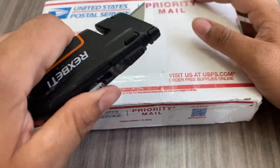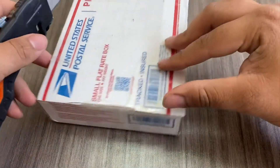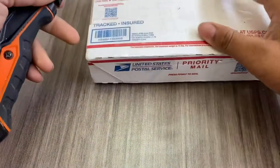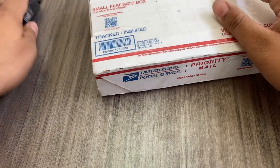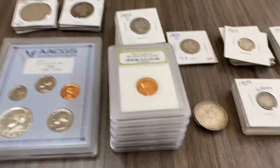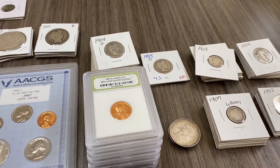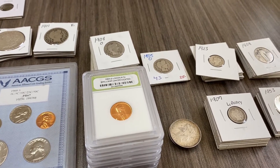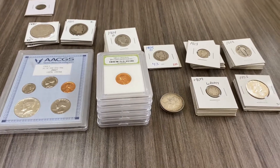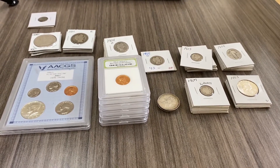I won this auction on Facebook, and I've bought from this guy before. He had some very interesting coins and I had to win this auction. Family came over unexpectedly and I had to stop and put this away. When I came back, I did research on pretty much every single one of these coins except two that I'm going to need your guys' help on. We purchased this for $560.